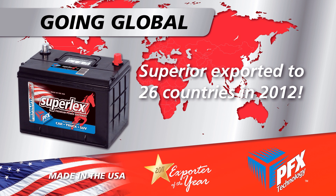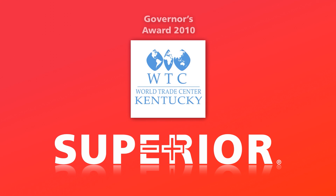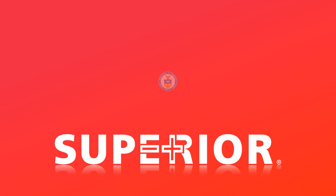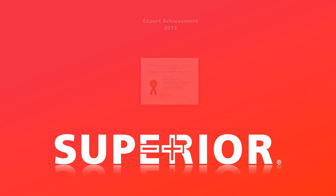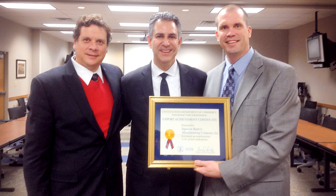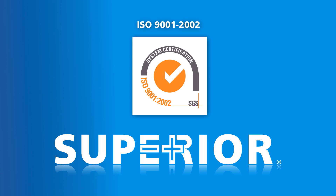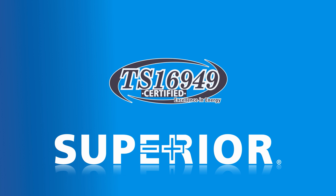Superior has been honored with three prestigious export awards. The company received the Kentucky World Trade Center Governor's Award for International Trade Excellence in 2010 and was named 2011 Exporter of the Year in Commercial News USA. Superior received an export achievement certificate from the Undersecretary for International Trade, Francisco J. Sanchez. Superior's achievements also include earning ISO 9001-2002 and TS16-949 certification from the International Automotive Task Force.